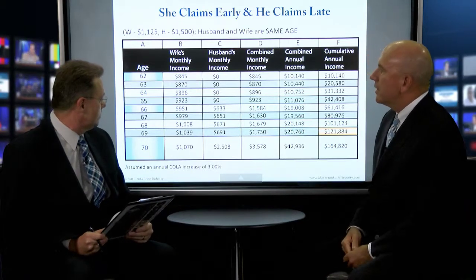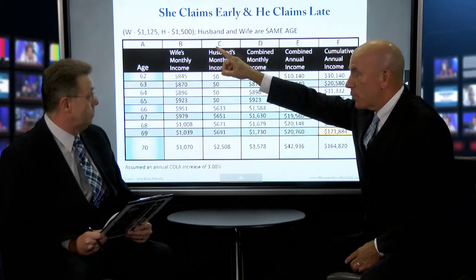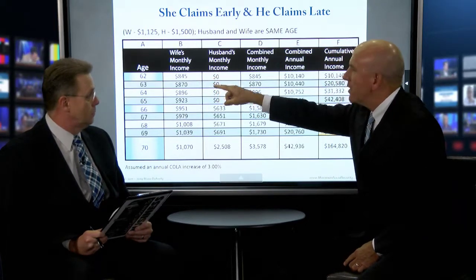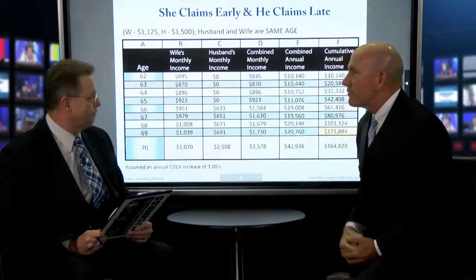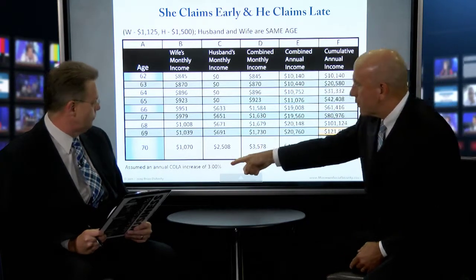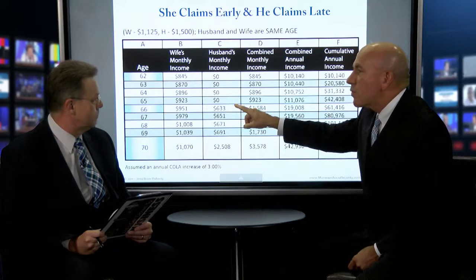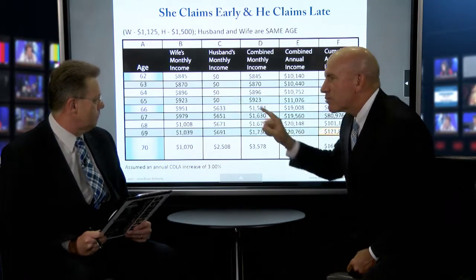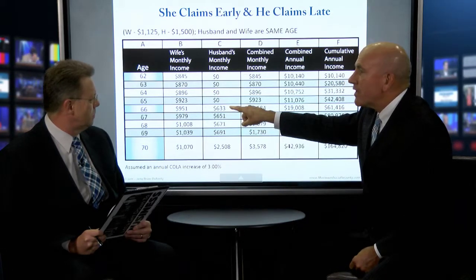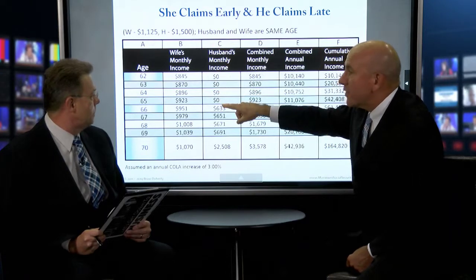This is actually one of my favorite strategies — the claim early, claim late. Up top you see W for the wife: her benefit at full retirement age would be $1,125; the husband's would be $1,500. At age 62, the wife claims her benefit early. Because she claimed at 62, it's discounted by 25% — she gets $845 a month. The husband doesn't claim. So for these few years they just get the wife's check. The annual income starts at $10,000 and because of COLA — we assume 3% COLA — it goes up a little bit every year. At age 66, the husband claims a benefit, but he claims a spousal benefit — he restricts his benefit to only a spousal benefit. As a result, he's entitled to half of his wife's benefit. You might say, '$633, that's more than half of $951.' You're right, because the spousal benefit is 50% of what his wife would have got at her full retirement age — the $1,125 — and this includes adjustments for inflation. That's why he gets $633.